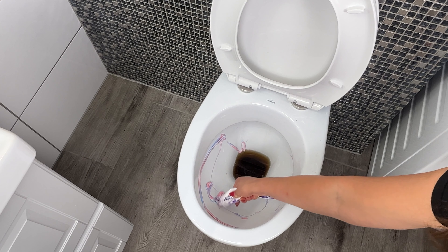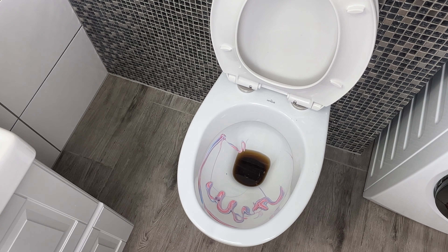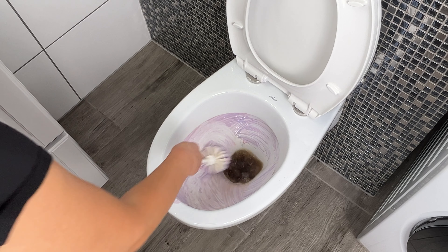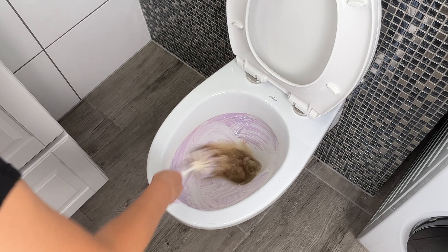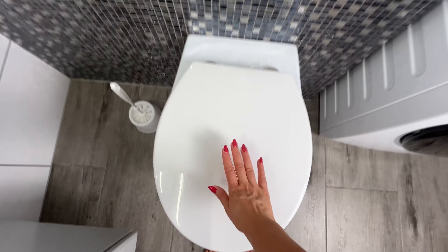For an extra shine and freshness, squeeze some toothpaste directly onto the bowl and scrub again. The toothpaste not only brightens the surface but also leaves a pleasant scent. Enjoy a sparkling, clean, and fresh-smelling toilet with this simple method.